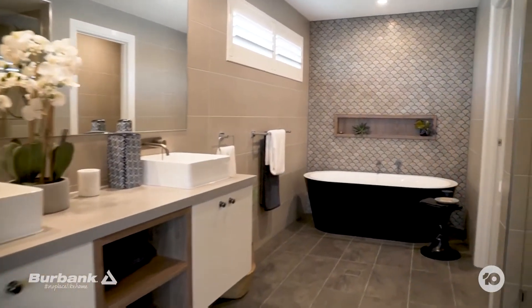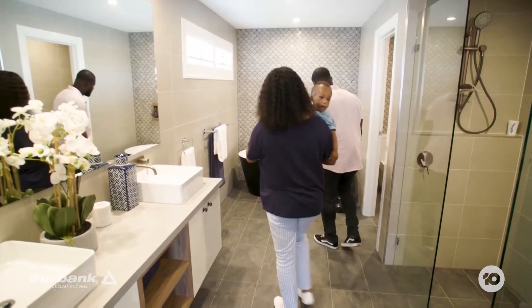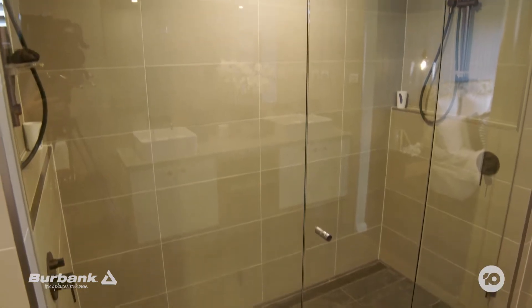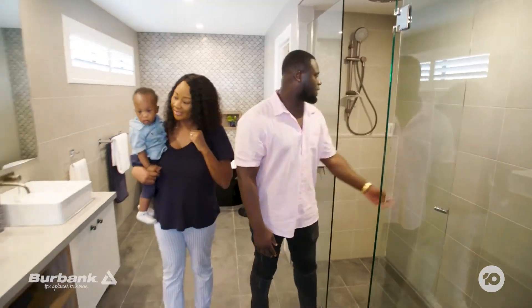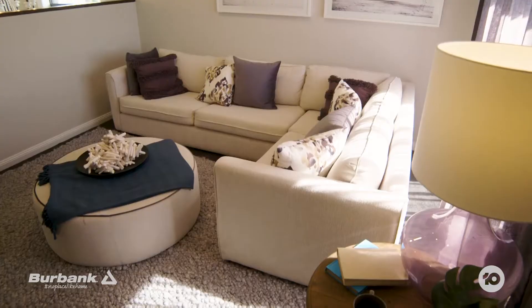Oh my god, this is beautiful. Look at the detail. Look at the standalone sink — you can run me a bath over there. Did you see the shower head on the ceiling? This is incredible. I love the colour of the tile. There's a lot of room and a lot of space in here.